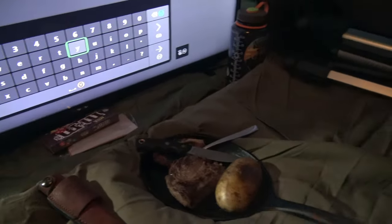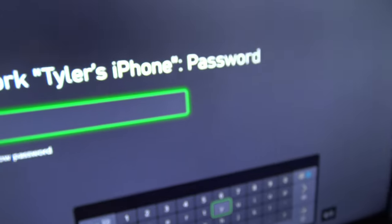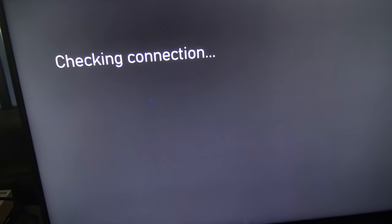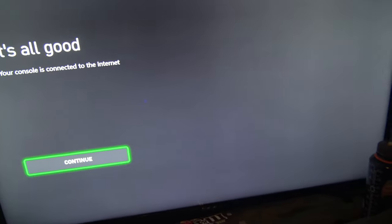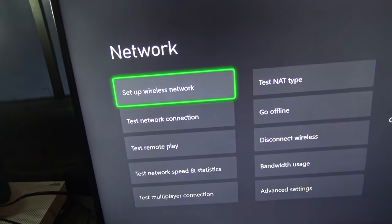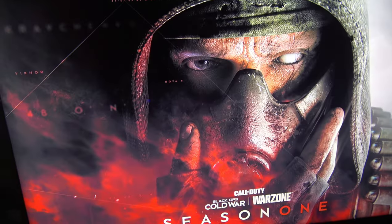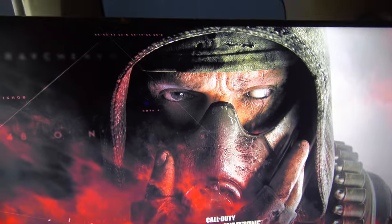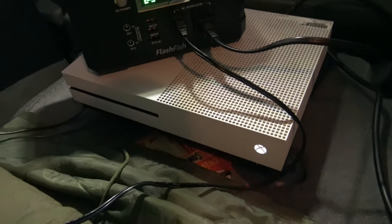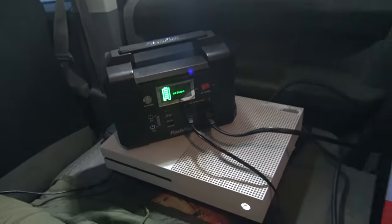Sweet! I'm gonna use my personal hotspot — connect my Xbox up here. Here we go, moment of truth. It says: 'Your console is connected to the internet.' Awesome! The battery power hasn't even moved yet and we got the Xbox connected to it and the TV.